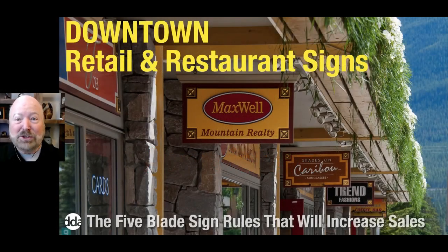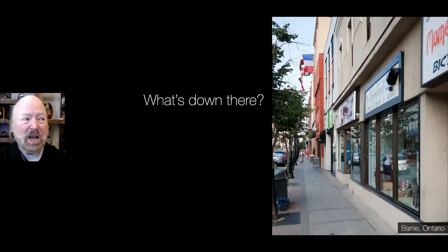Welcome, everyone, to retail and restaurant signage. This is the rule of blade signs. When we talk about blade signs, just take a look at this photo here. What do you see?